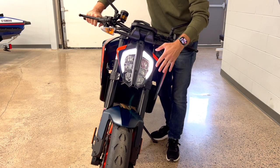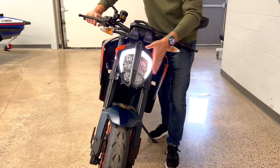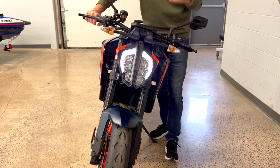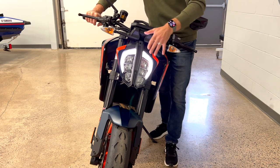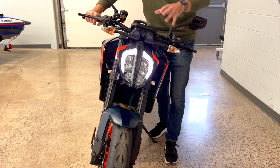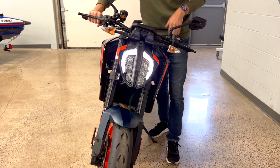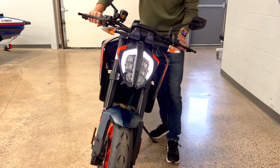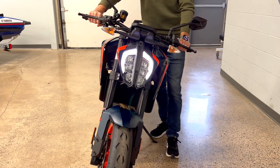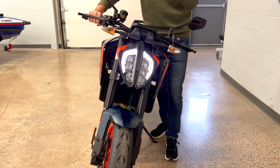The KTM lighting features a distinctive insect-style daytime running light. The whole front area is really compact, giving the rider a sense of openness — no big fairing — and you can actually see the front tire from the riding position. Signal lights are not LED on this model, but KTM put the budget where it matters most on a bike like this.